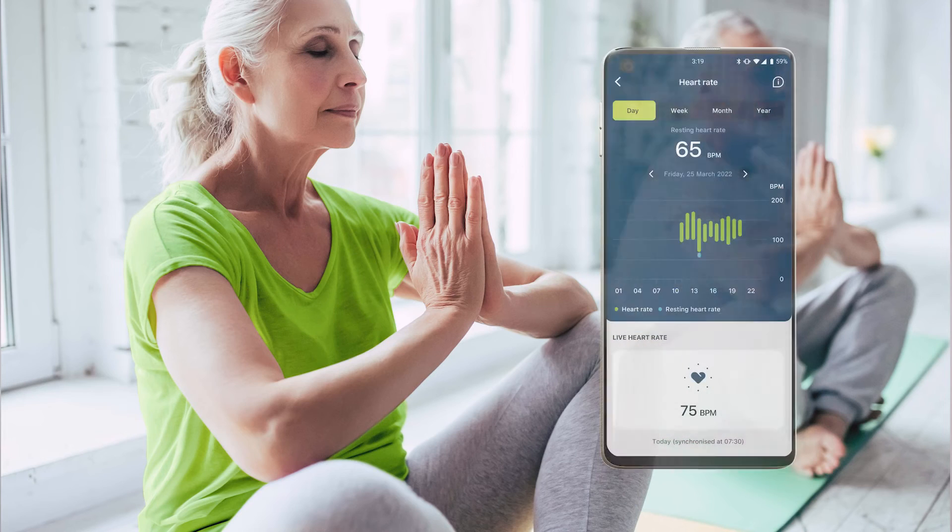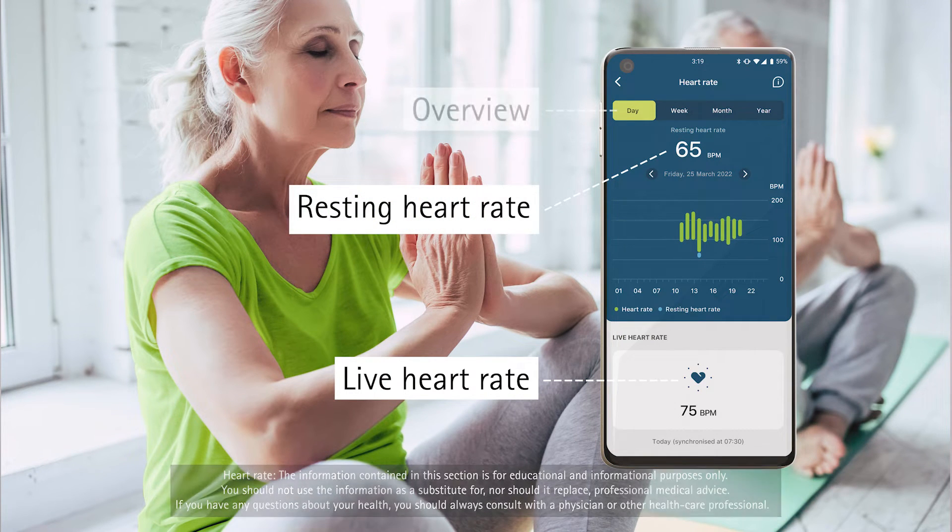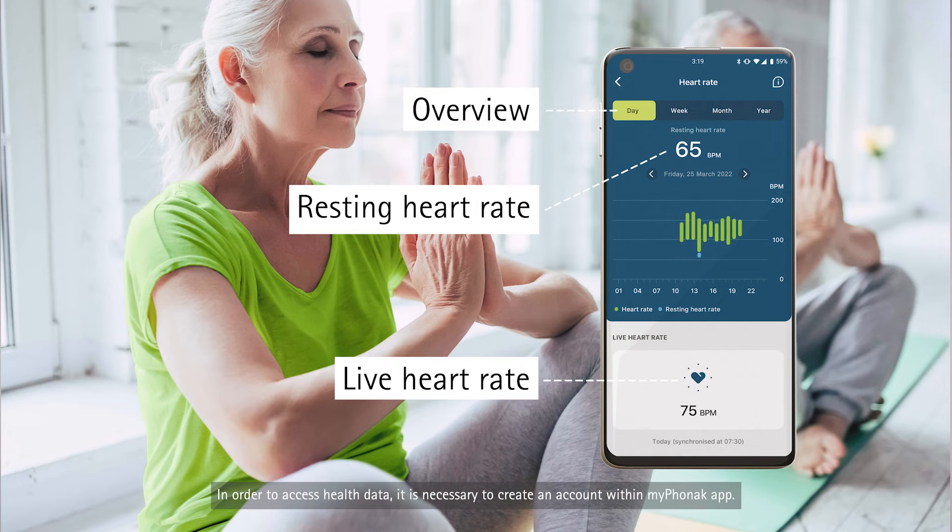Using the information of the heart rate sensor, the following options can be displayed with the MyPhonak app: the on-demand or live heart rate, the resting heart rate, and an overview of the heart rate on a daily, weekly, monthly and yearly basis. A person's heart rate is unique, and typically a lower resting heart rate is linked to better health over the long term.